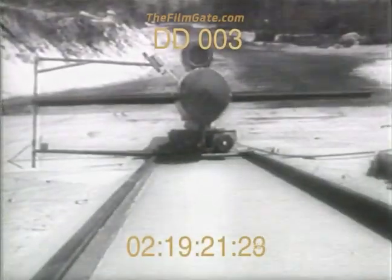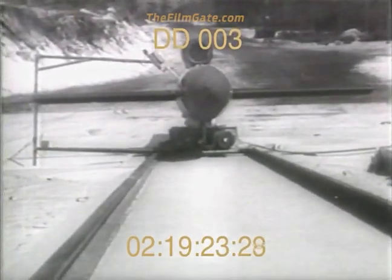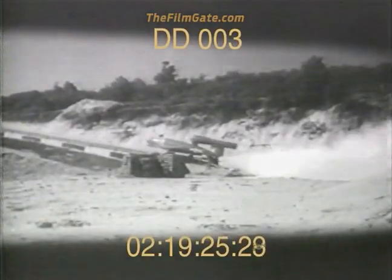Now, for the first time, pictures of the launching of a flying bomb. The rocket booster helps get it into the air and is dropped as the speeding bomb heads toward its target.